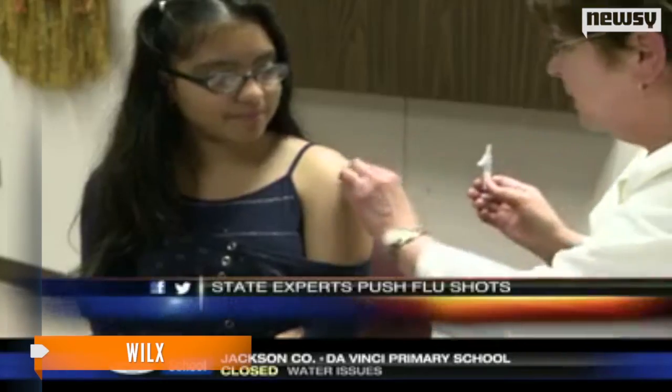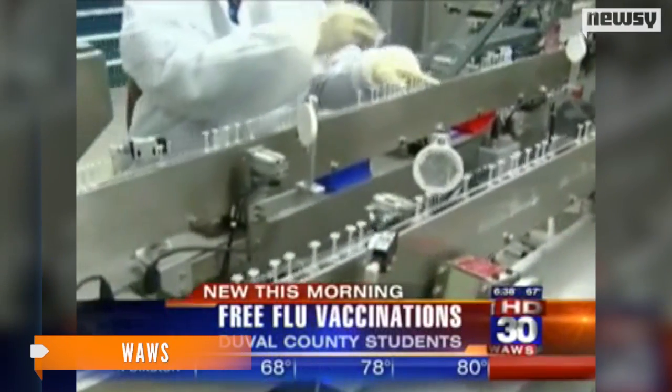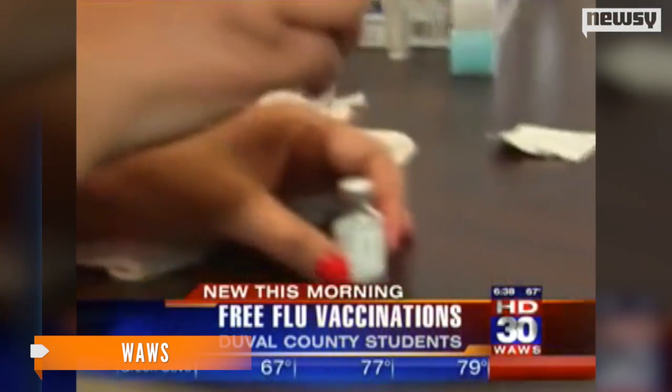The researchers say they hope their findings can lead to more effective vaccines for the flu as well as other types of viruses. They do caution, however, that research on mice doesn't always translate to similar results in humans. That study can be found in the journal Nature.